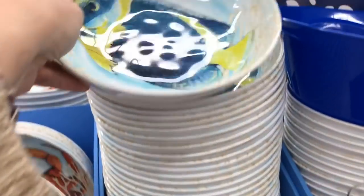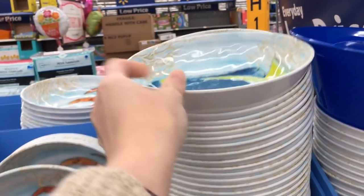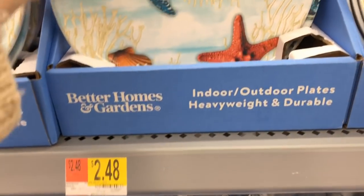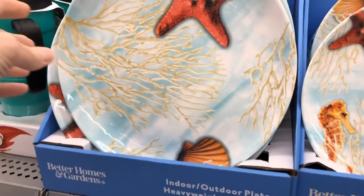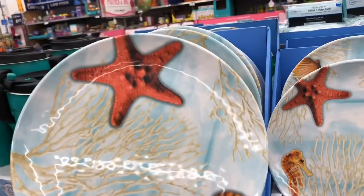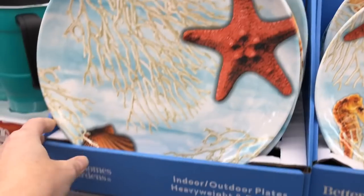They are definitely gearing up for some outdoor activity and fun. Right now I'm just showing you some of the Melamine plates that they have got out. These are absolutely gorgeous, and the price on these are very, very inexpensive. I think the big plates and the bowls on this set were like $2.48, but some of the other plates were like $1.48.